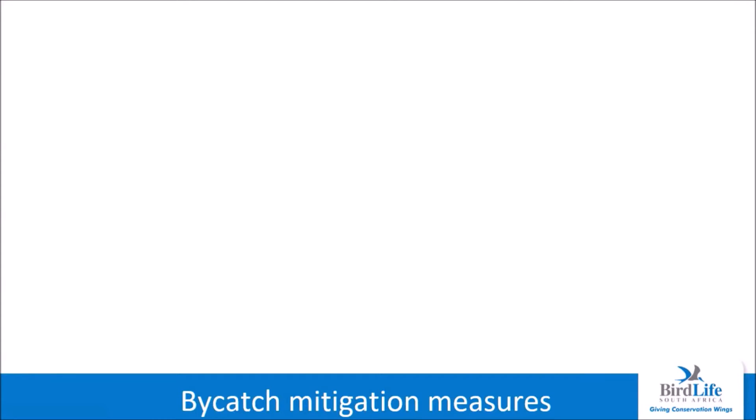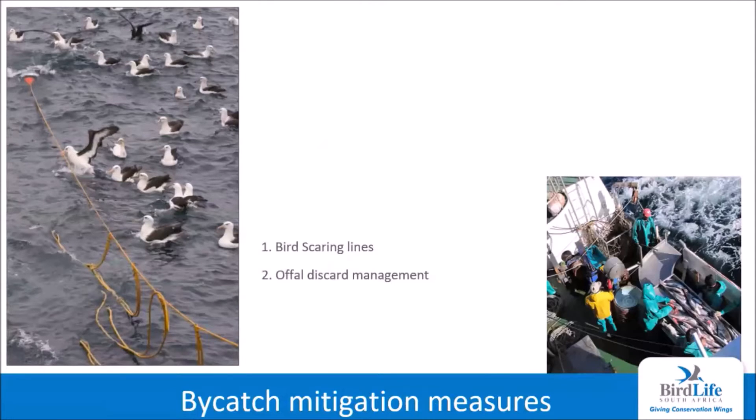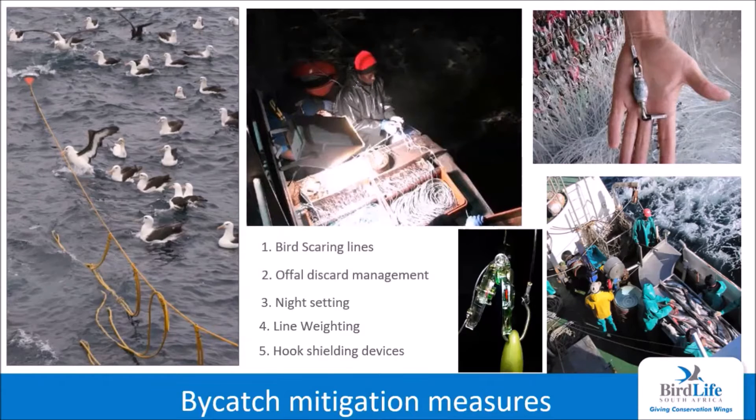South Africa has five legislated seabird bycatch mitigation measures as part of fisheries permit conditions. The bird scaring line, required by all trawl and longline fleets, works by keeping birds away from trawl cables or accessing baited hooks before they sink out of reach. Managing offal discards is part of onboard practices aimed at eliminating or reducing offal discarding away from fishing gear, minimizing bird interactions. Night setting on longline vessels reduces interactions with most pelagic seabirds, which primarily forage during the day. Adding weight to baited hooks reduces the time that bait remains close to the surface and within reach of foraging birds. The hook pod is an all-in-one solution that shields the baited hook until it sinks to a predetermined depth, where a pressure sensor opens the pod releasing the hook out of reach of diving birds.